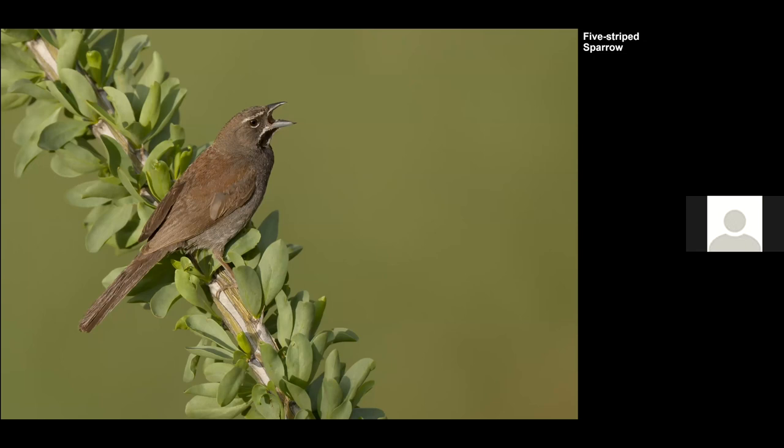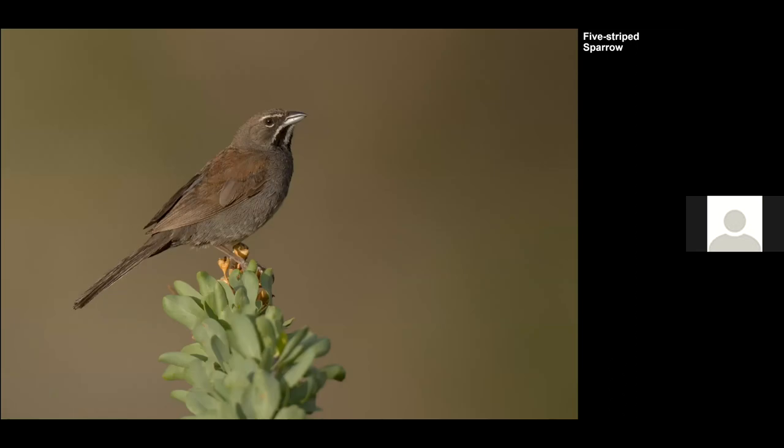Another target for us was the Five-striped Sparrow, which I think is prettier than your regular local sparrow here and can only be found in that area. One of the interesting things about birds from that corner of the country is that they're mostly Mexican species whose northernmost range ends at the southern tip of Arizona. The bird obliged and perched on ocotillos that were fully leafed out — impressive to see so much green, the result of the monsoon rains.